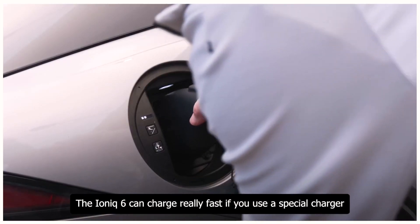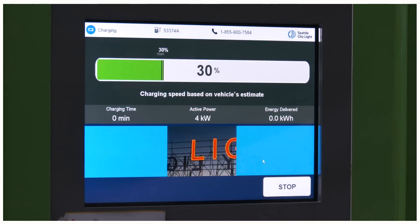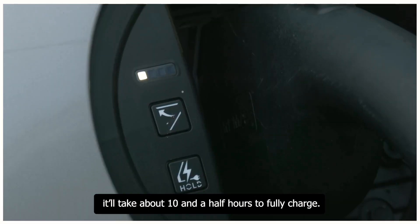The Ioniq 6 can charge really fast if you use a special charger. With a super fast charger, you can get the battery from 10% to 80% in just 18 minutes. If you're using a regular home charger, it'll take about 10 and a half hours to fully charge.